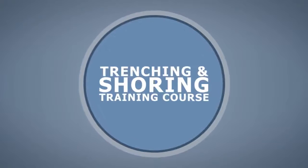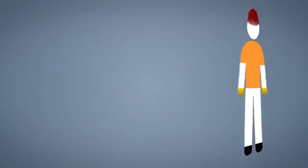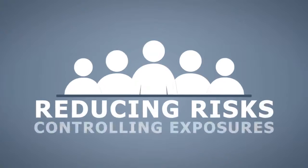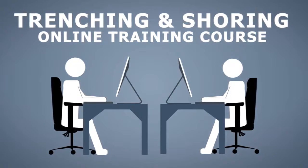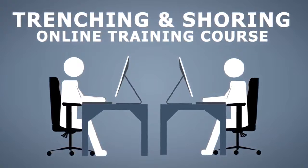The Trenching and Shoring training course will help ensure the environment your employees work in is as safe as possible. This training course will help your organization save costs and improve working conditions by reducing risks, controlling exposures, and helping to avoid incidents, accidents, and claims. As an online training course, this training can be completed at your employees' convenience without interrupting other business operations.